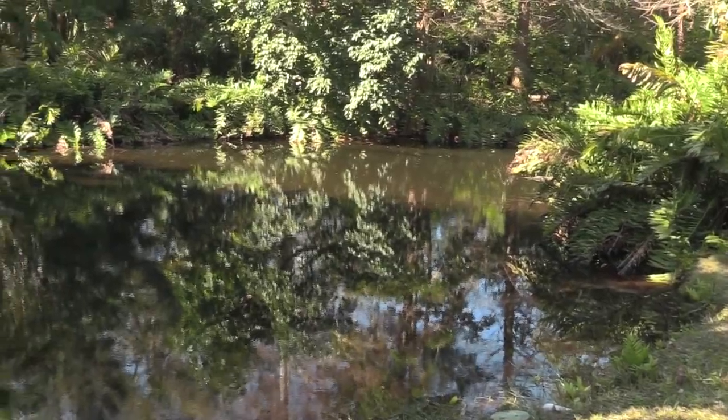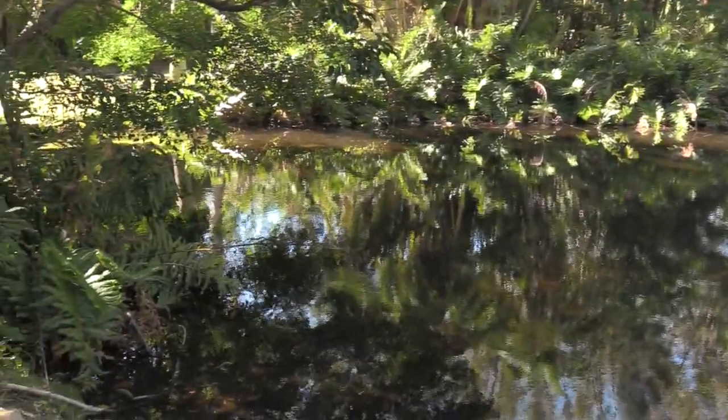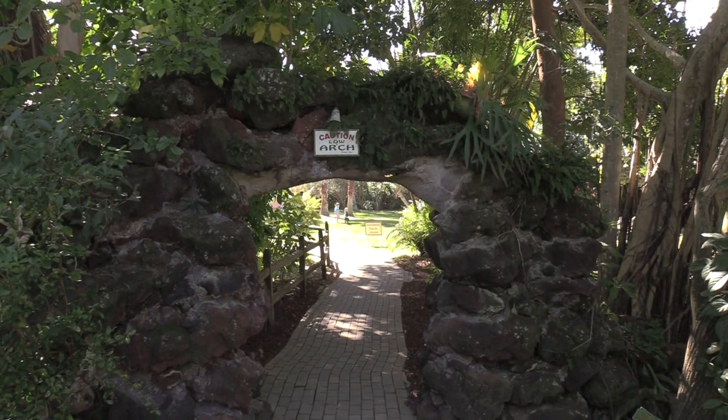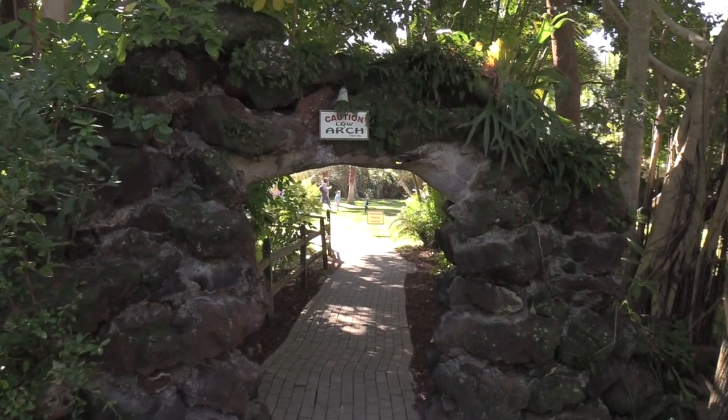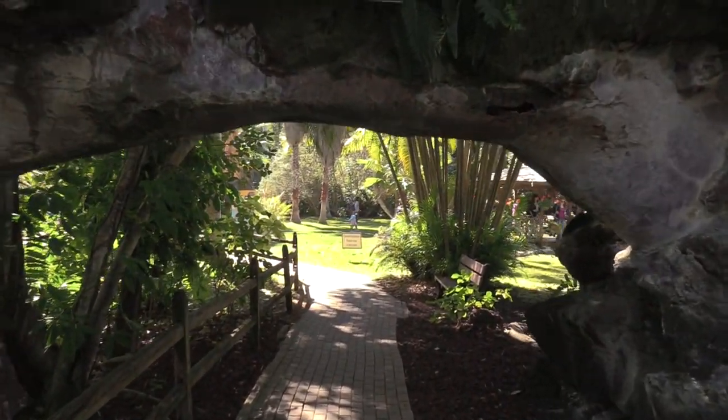So they've got a winding path that goes all around the property — not really a one-way path, but it makes a nice loop. Plenty of signs all around reminding everybody to socially distance and stay six feet apart. Got a nice lake. Got a lava rock arch.